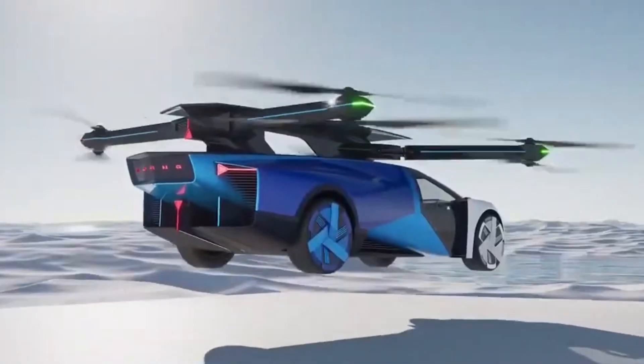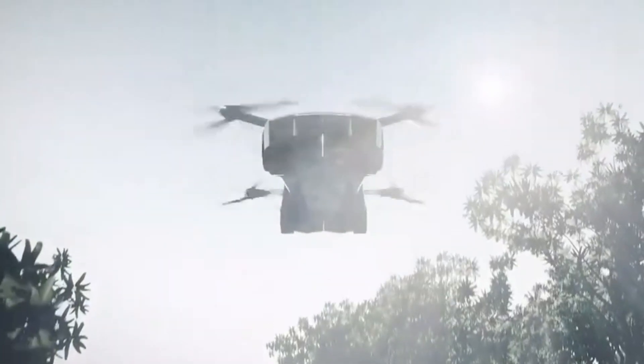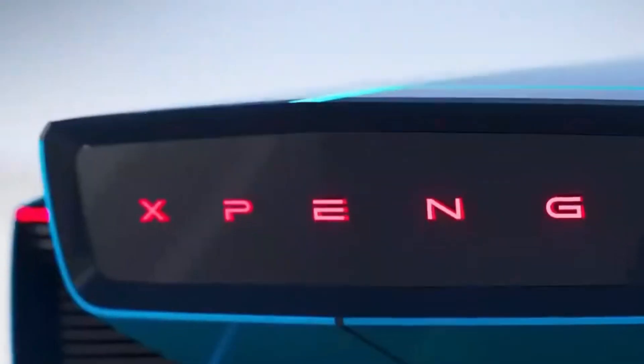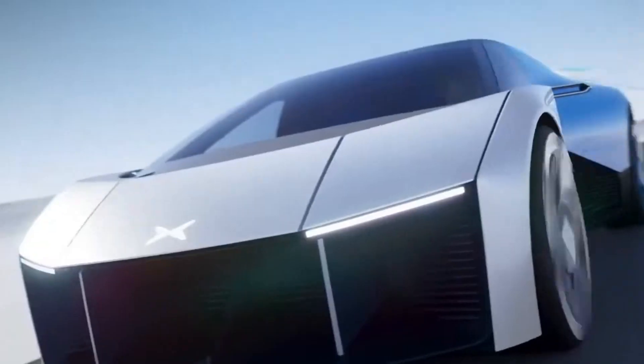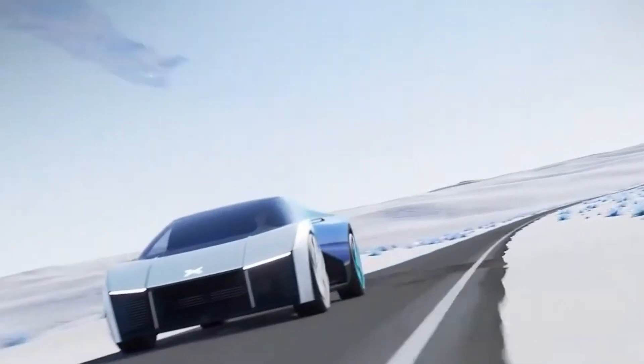For flight mode, the X3 uses a steering wheel and gear lever for control, providing a familiar interface for drivers who are transitioning into flying. It also includes four automobile wheels, which serve as its landing gear, making it capable of driving like a regular car on the road.